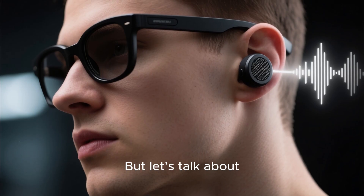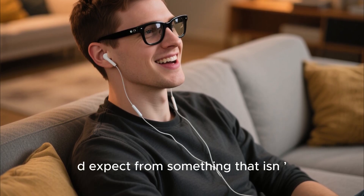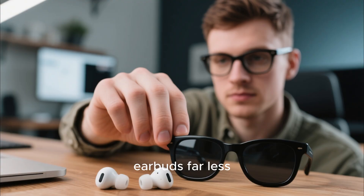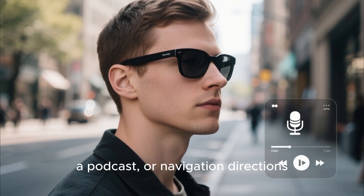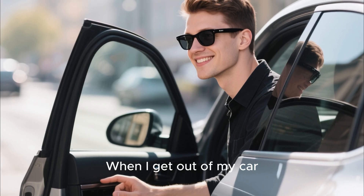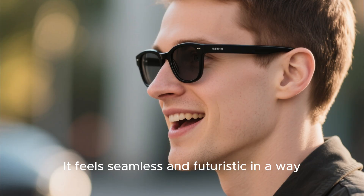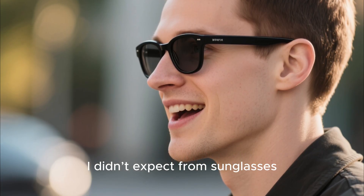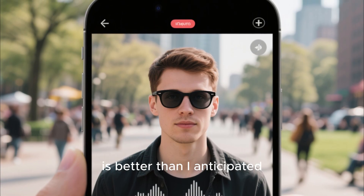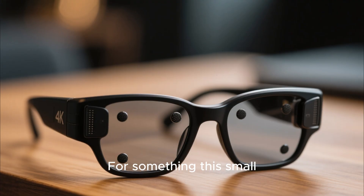Now let's talk about something that genuinely surprised me: the speakers. The open-ear audio setup sounds way better than you'd expect from something that isn't shoved into your ears. Over the past six months, I found myself reaching for my earbuds far less. If I just want background music, a podcast, or navigation directions, these glasses do the job perfectly. The best part is when I get out of my car, my audio transfers from my car speakers right into my glasses with a single tap — it feels seamless and futuristic. The microphone quality is also impressive; with five mics, calls sound clear, and the noise cancellation is better than I anticipated. People on the other end often don't even realize I'm talking through smart glasses.